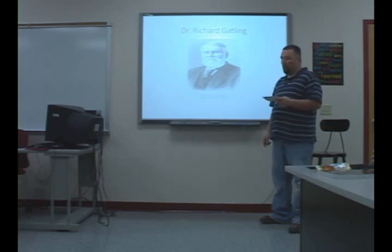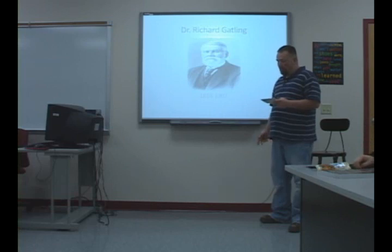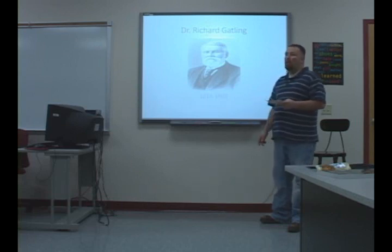Have you ever seen an item in a book or in your personal life and wondered who invented it? Today I'm going to talk about a man that was an inventor and tell you about a few of the things that he patented. I'll tell you about a couple of inventions of Dr. Gatling and why he was an important person in history by inventing the wheat drill and the Gatling gun.